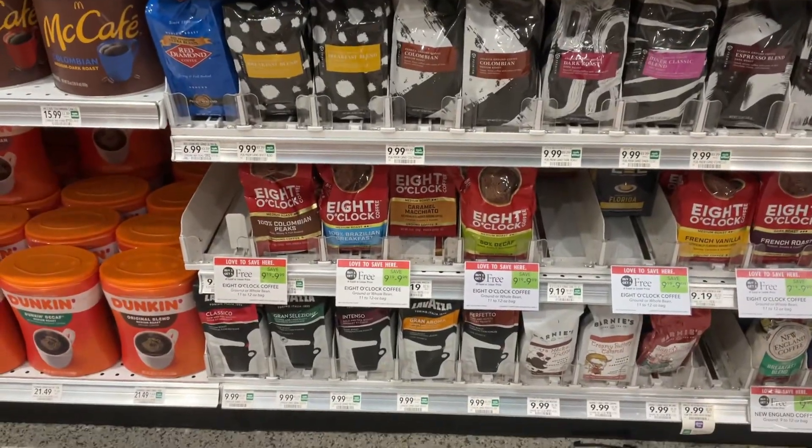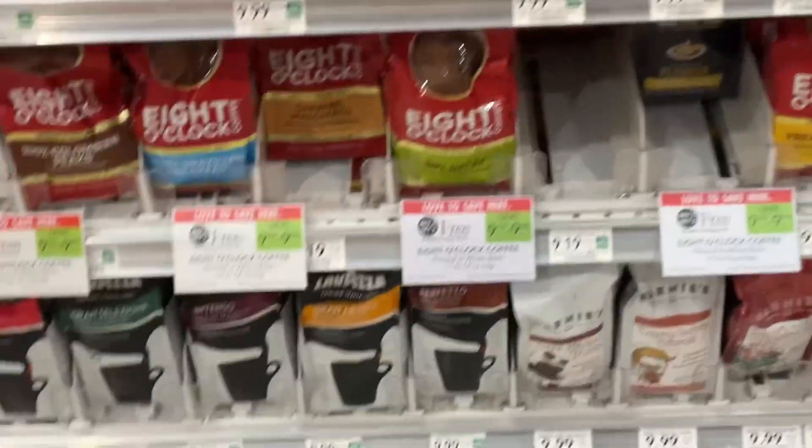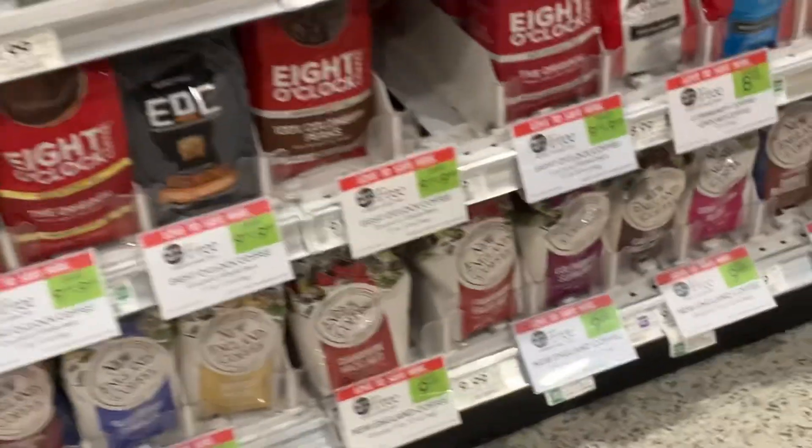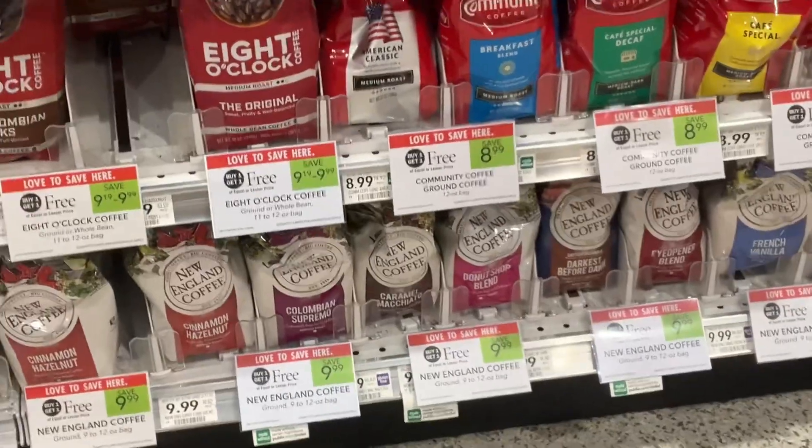If you enjoy brewing your own coffee, we've got the Community Coffee, the 8 O'Clock Coffee, as well as the New England Coffee on Publix BOGO this week — and it does include the K-Cup varieties.